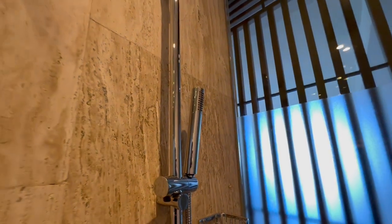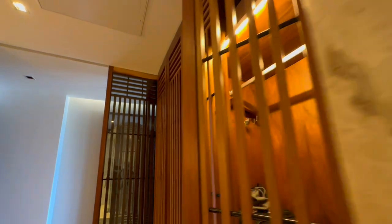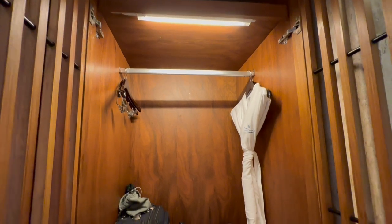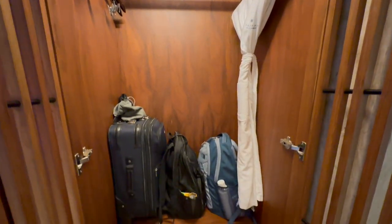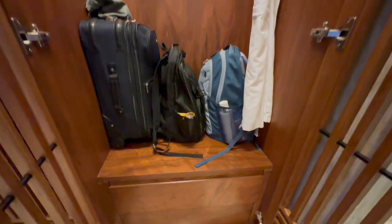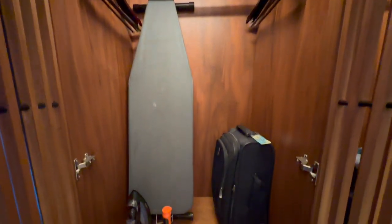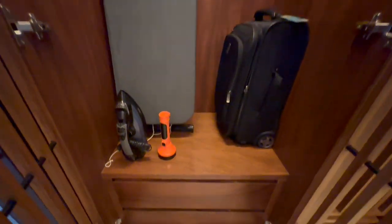There's also a handheld shower if you want to use that. Now let's look at the closets. There are two small closets here. One has the other robe and a couple of cabinets on the bottom. The other closet has an ironing board, iron, flashlight, and a couple more storage drawers on the bottom.